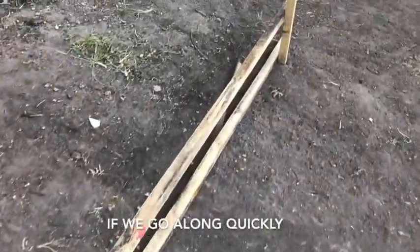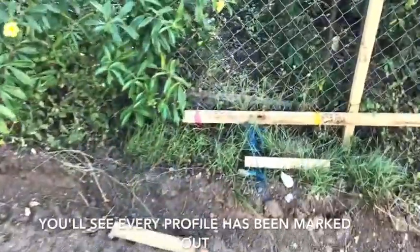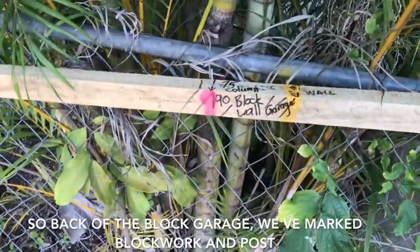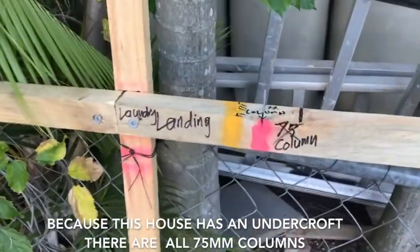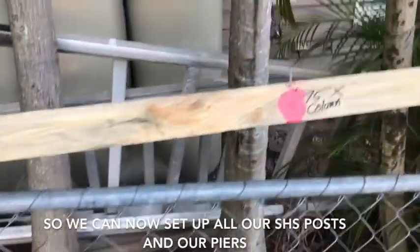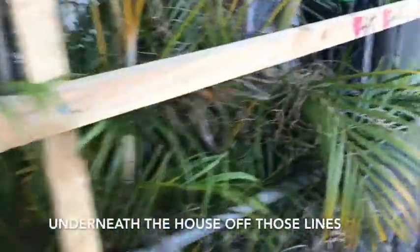If we go along quickly, you'll see every profile has now been marked out. We've got all the grid lines down this side. Where the undercroft area is, you'll see — back of the block garage — we mark block work and posts. Because this house has got an undercroft, there are 75 millimetre columns. So you'll see here we've got a line and then an offset line to the centre of the column, so we can now set up all our SHS posts and tiers underneath the house off of those lines.